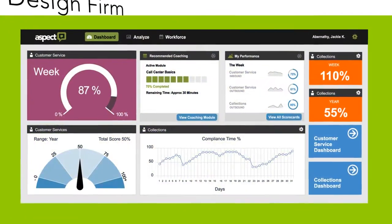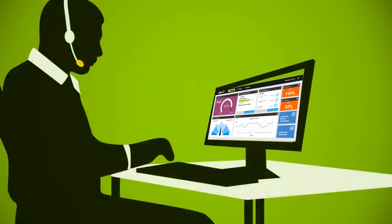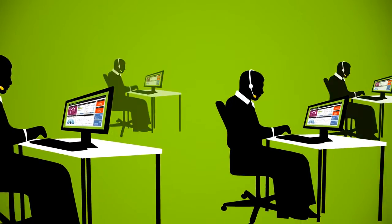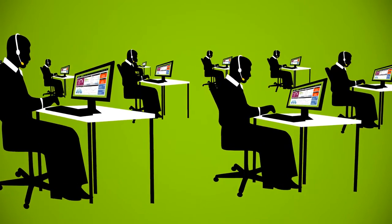We tested dashboards and screen layouts with dozens of experienced agents at several customer sites to understand what really works for the people who actually use workforce optimization systems day to day.